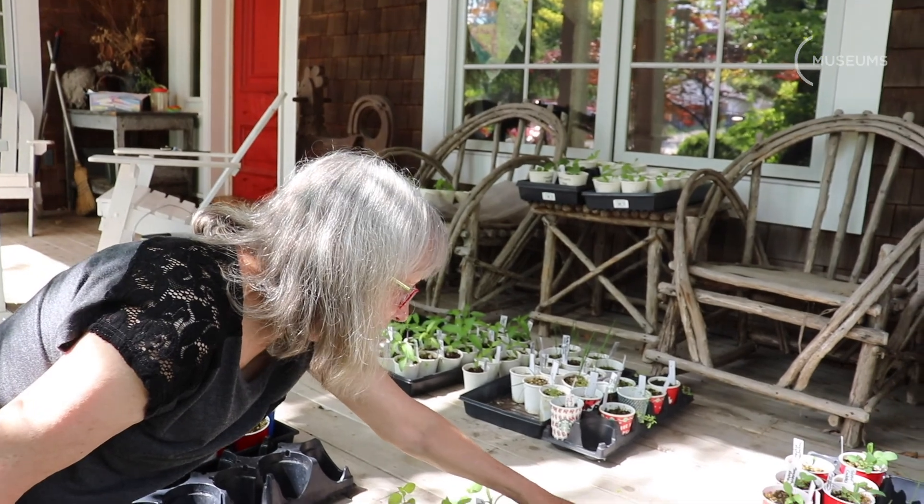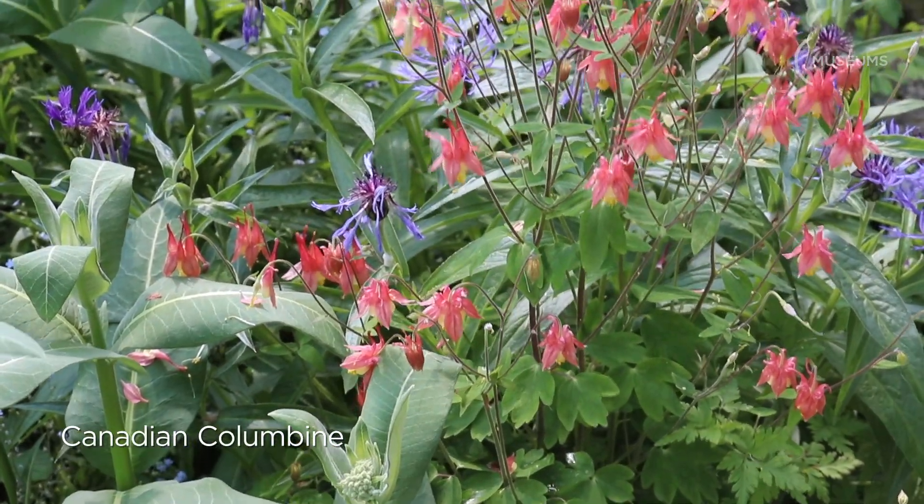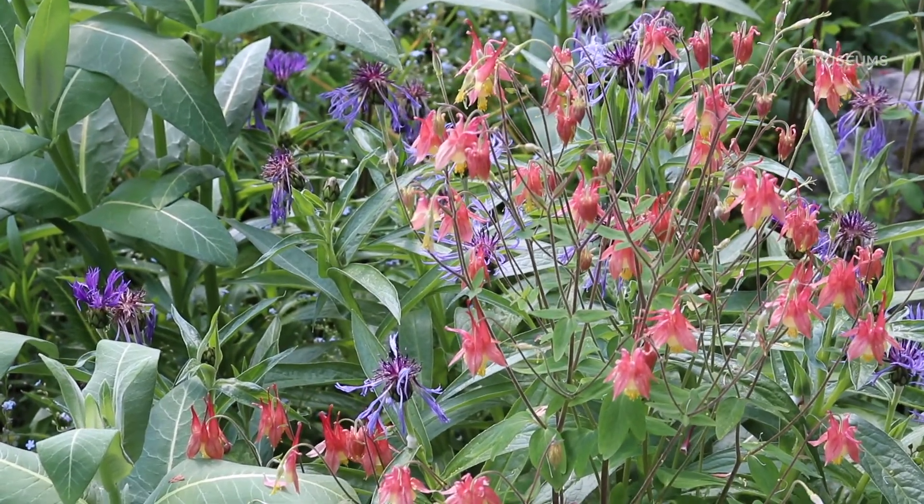Our shade plants start with these little columbines. These are attractive to bumblebees — they like to crawl up inside here and give them a shake — and also hummingbirds.